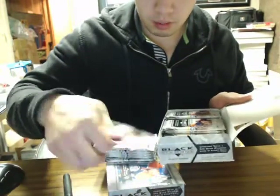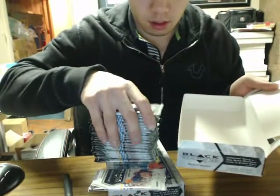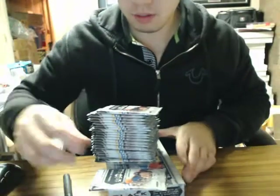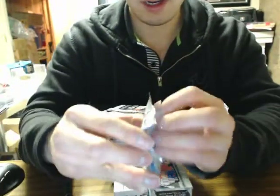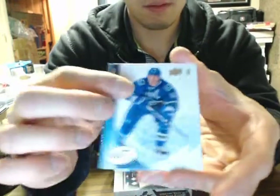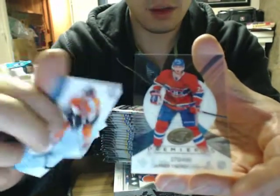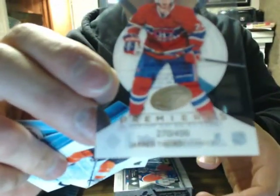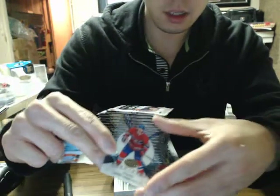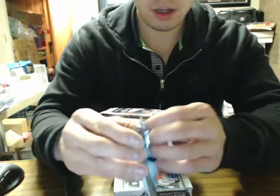This is the bonus pack, so set that right there. We'll do the ice pack first — good luck guys. Let's start off with a nice rookie of Jared Tenorti out of $4.99 for the Montreal Canadiens.